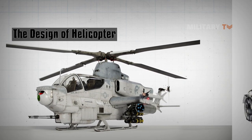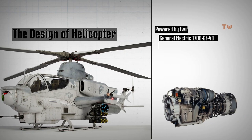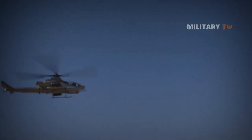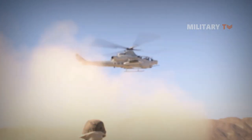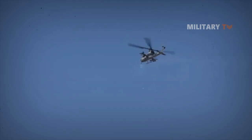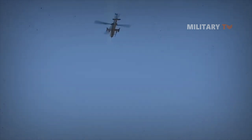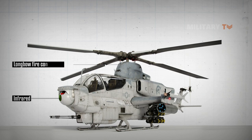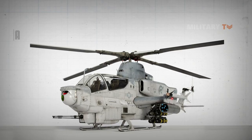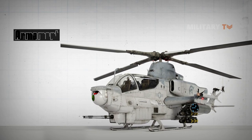The AH-1Z has essential changes in propulsion. It is powered by two General Electric T700-GE-401C turboshaft engines, with upgraded transmission, and also has a four-bladed main rotor which reduces vibrations by up to 70 percent. The helicopter can operate in day, night, or adverse weather conditions. It has night vision twinned with infrared, new target search and acquisition software which permits the Viper to find and engage targets at long range, and can be fitted with a Longbow fire control radar mounted on the wingtip station.